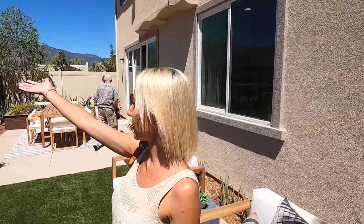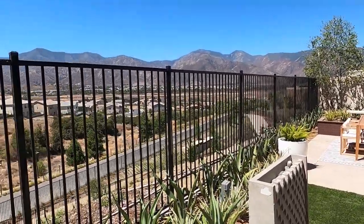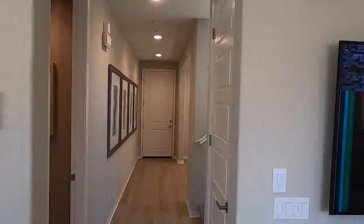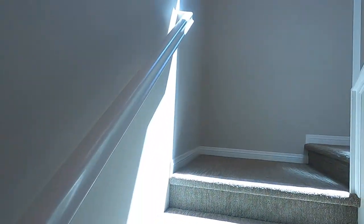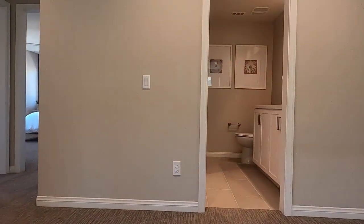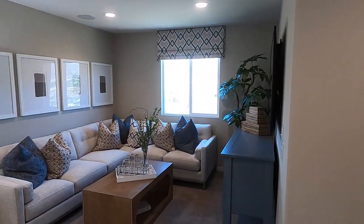This is the view from the backyard out the back of the house. And there's a nice little loft area upstairs.